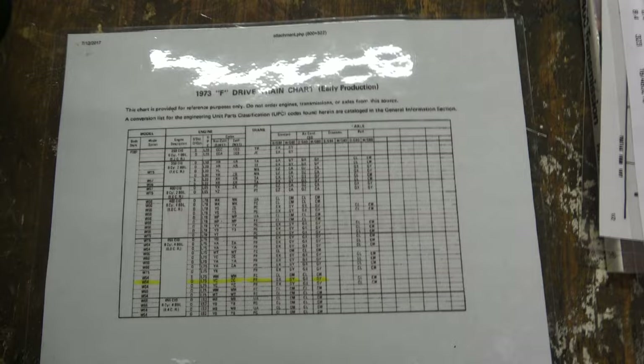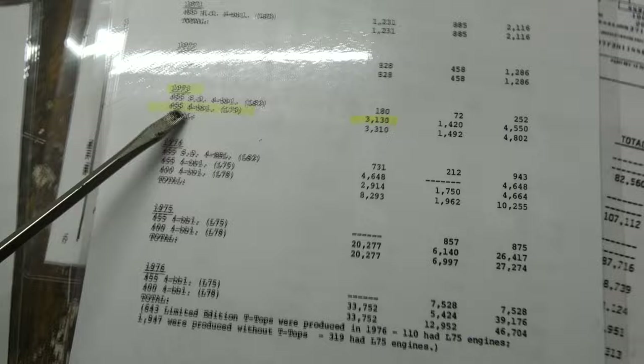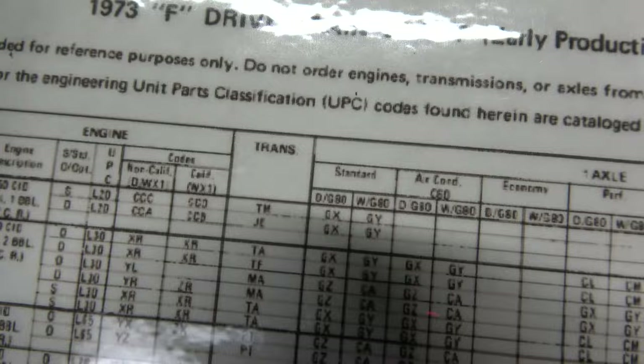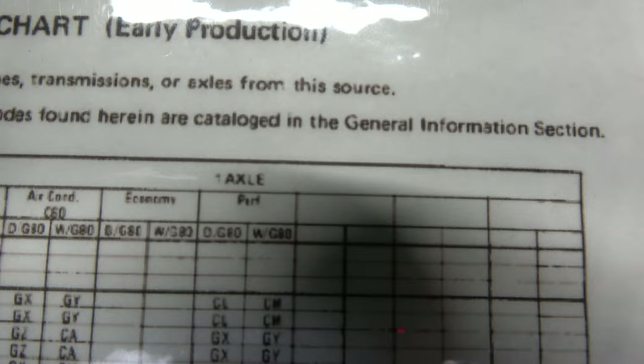What was also posted during that conversation was this early production drivetrain chart. I think this car was built in the 12th month of 1972, so I'm thinking that qualifies it as early production. From this chart, we know the standard TA was the L75 and the Super Duty was the LS2. And here you can see that L75 with the ZC engine code that the car has, and then the next column was the trans code.